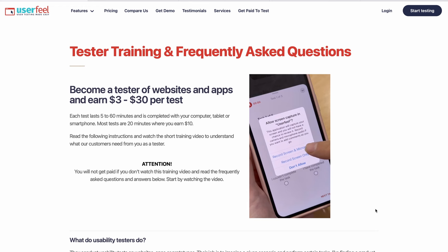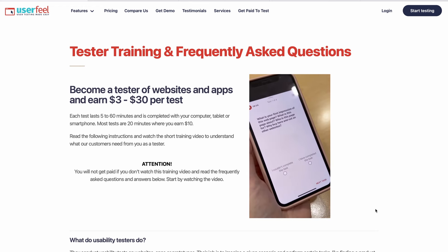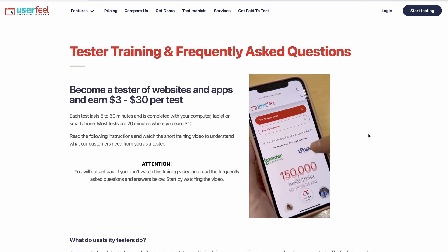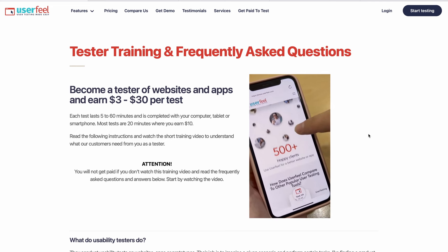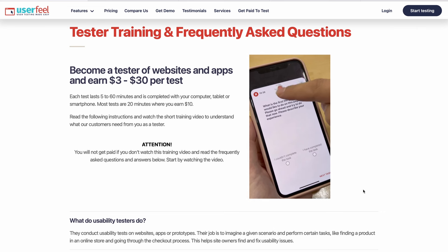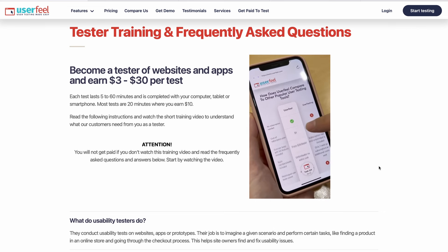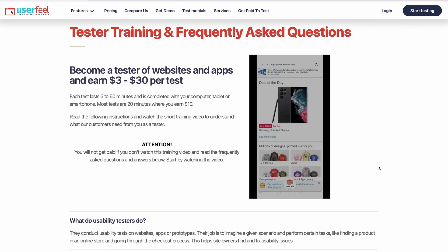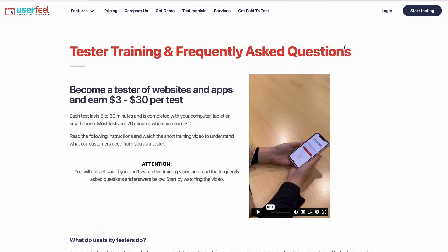The website is absolutely free to use and they're accepting people in almost every single country. From the demonstration on the screen, you can see just how easy it is to take tests and make money here. Basically, all you're doing is browsing through websites and apps they give you and providing feedback on your experience and things you didn't like. It only takes a couple of minutes so you don't have to spend the whole day here. To get started, click where it says start testing.